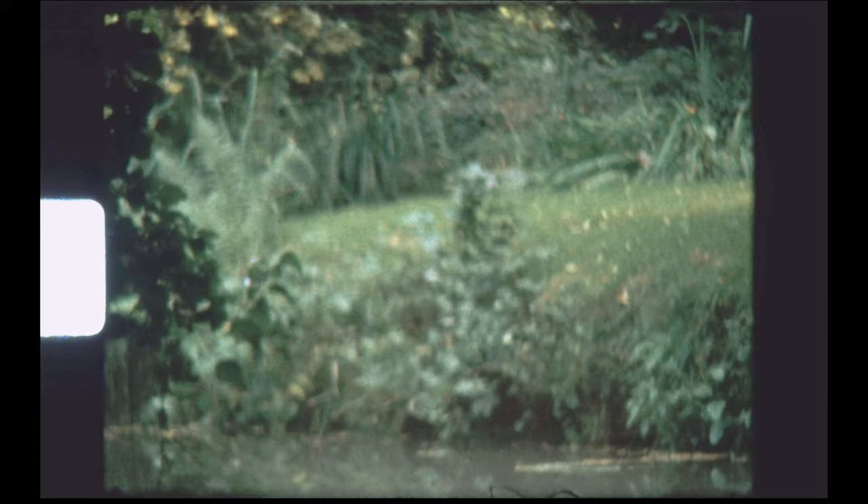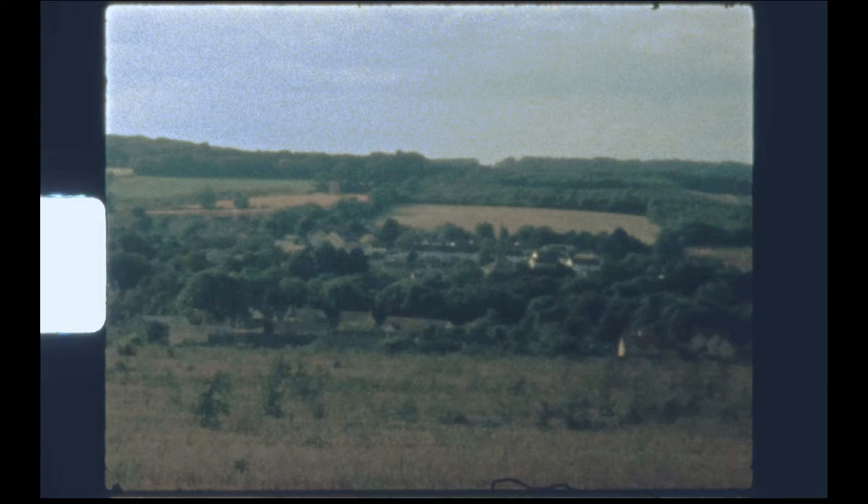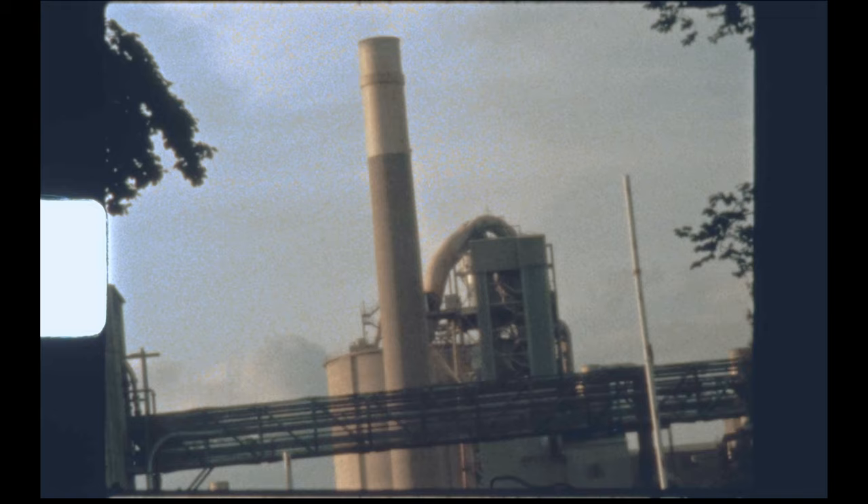I was fortunate enough to call Ketten my childhood home, and spent many happy summer days exploring the picturesque valley with my friends. The modern village boasts two pubs, a school, a library, a sports centre, a shop, two churches, and a number of small businesses — in addition to the major employer, the cement works.